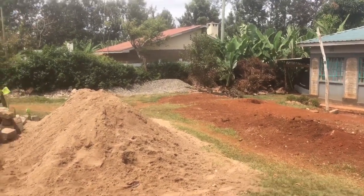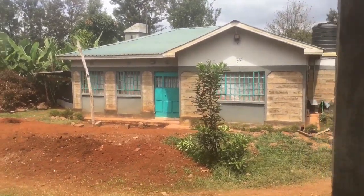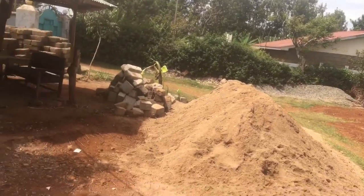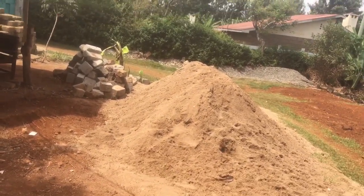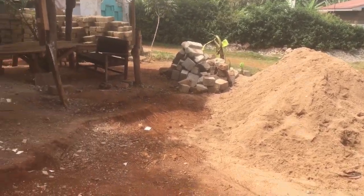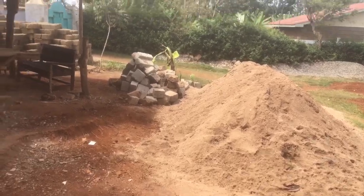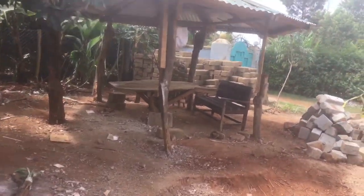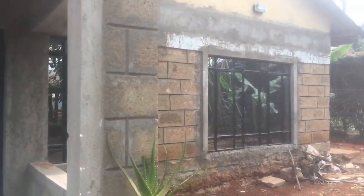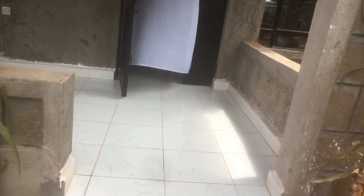So this is the compound. That's our mom's in-laws house, our neighbor over there, and this is our compound. You can see the construction is still ongoing — we have some construction materials here. And this is our small house. This is the entrance.